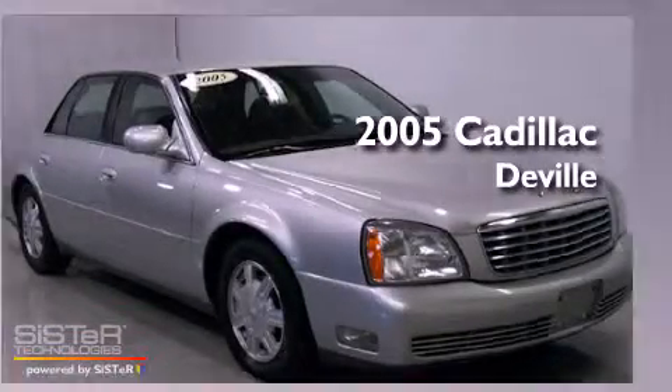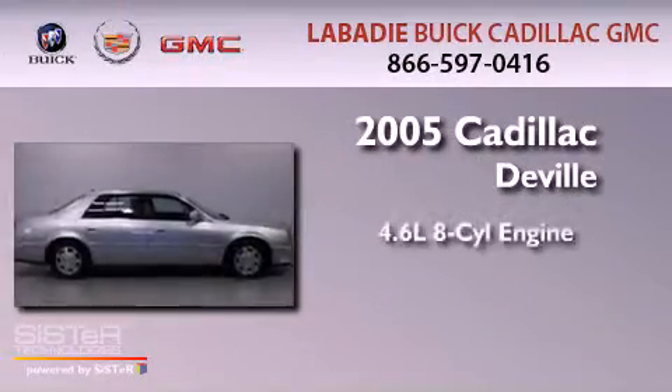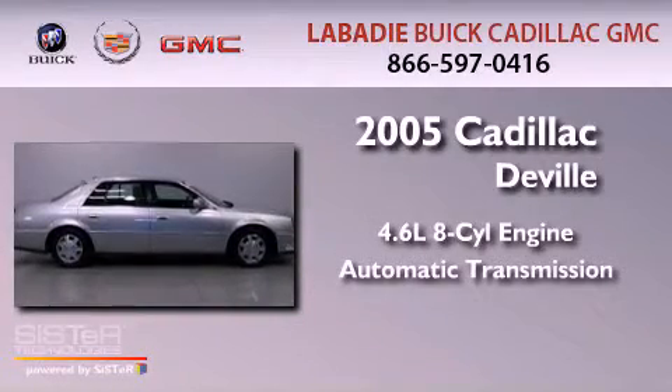This is a 2005 Cadillac DeVille. It features a 4.6-liter 8-cylinder engine and an automatic transmission.